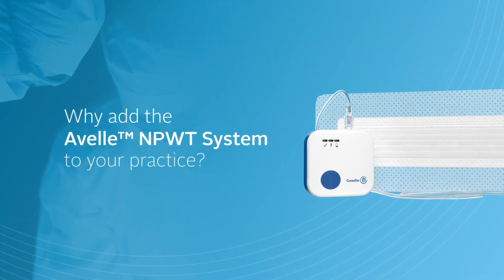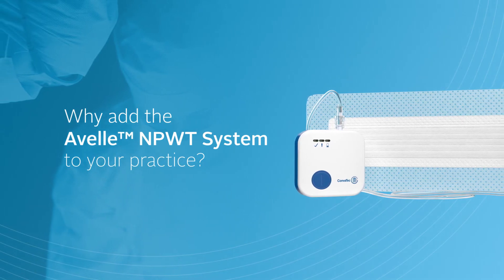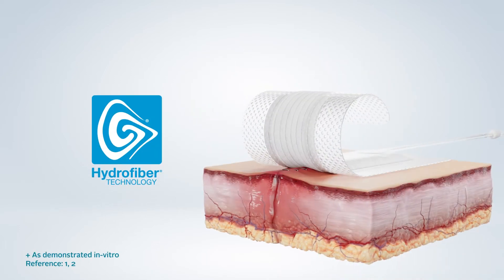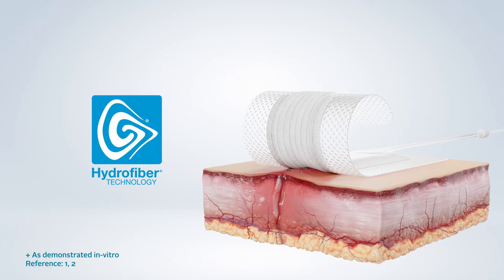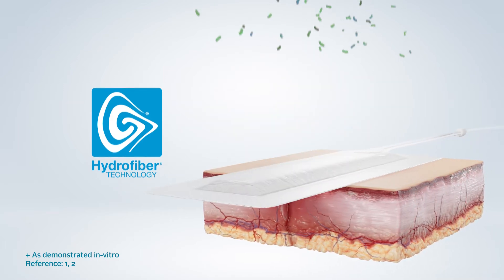The Avelle Negative Pressure Wound Therapy System offers a range of benefits for the management of closed incisions. An all-in-one dressing, available in a range of sizes, to suit a variety of surgical applications. Hydrofibre technology which gels on contact with wound fluid and locks in bacteria, keeping it away from surrounding skin.